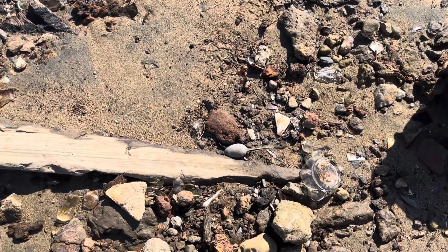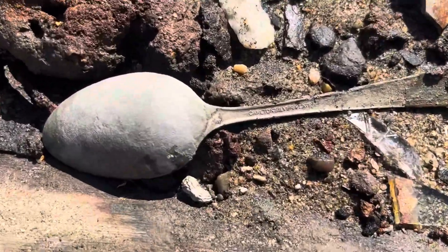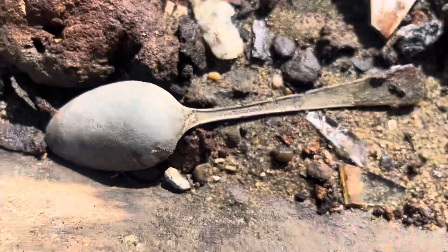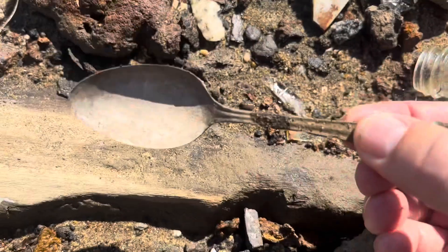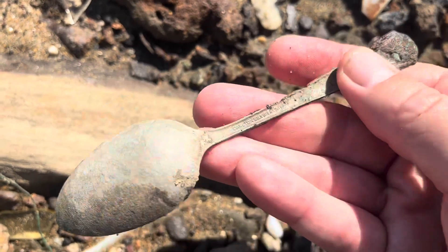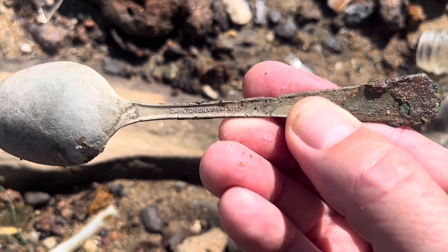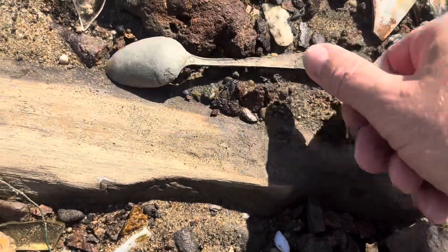Here we go, first find of the day. It's marked - Carlton silver plated. Little silver plated spoon right off the bat, not in that bad a shape. You guys might be able to read that - Carlton. I think it says Carlton silver plated. We'll clean it up and see what we got.